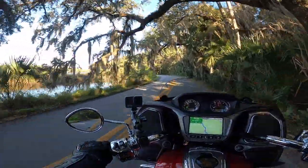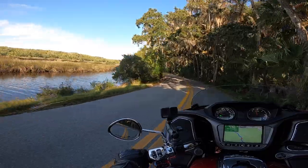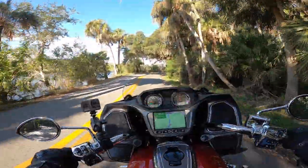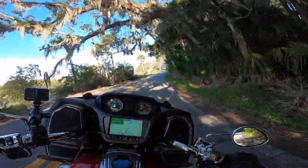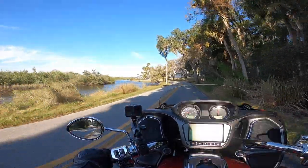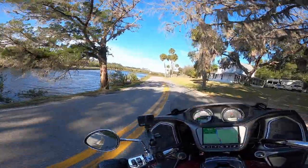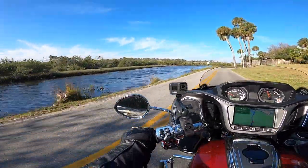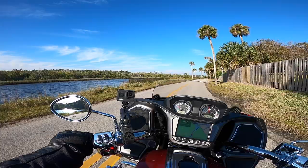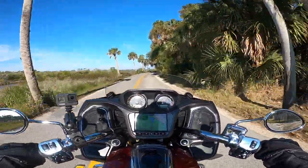Still no gators. I'm looking, but I don't see any. Looking right along the water's edge, looking for a snout sticking up out of the water. Nothing.